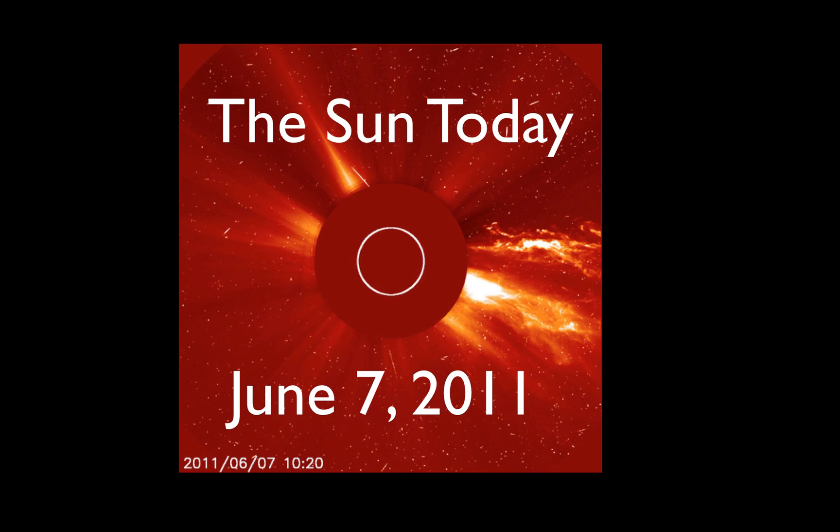Hello, this is Dr. C. Alex Young with NASA's Goddard Space Flight Center and the Sun Today. It's June 7th, 2011.